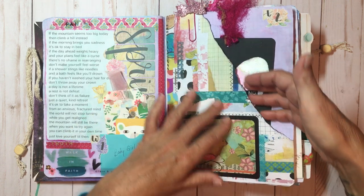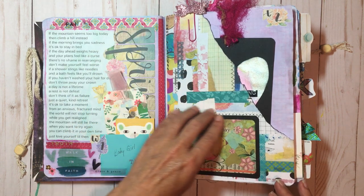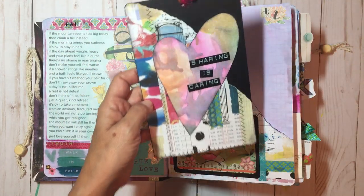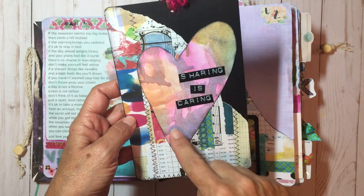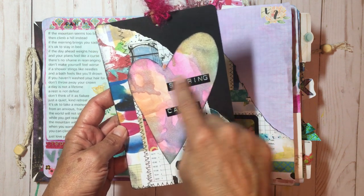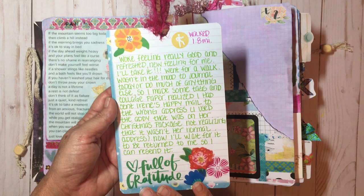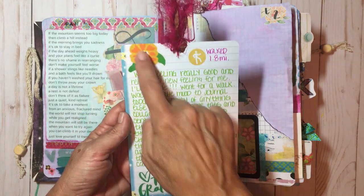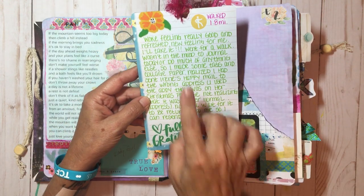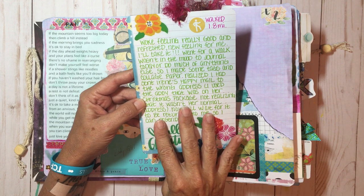I made a pocket here — this is a photocopy of some of my collage paper, a little embellished paper clip I got in happy mail. I made this tag out of some happy mail and a torn piece of collage paper, used the Dymo tape thing, then glued a piece of note paper onto the back of the cardstock and put some stickers on. I walked this day — I woke feeling really good and refreshed, which was a new feeling for me.